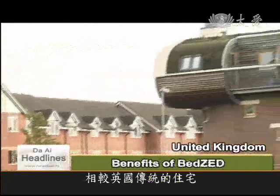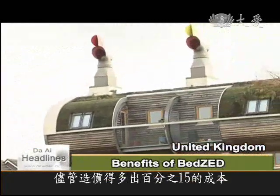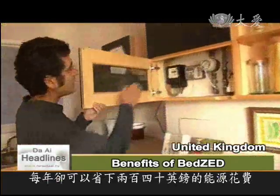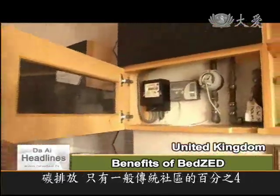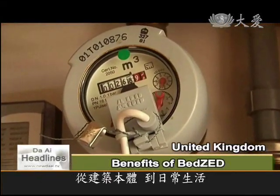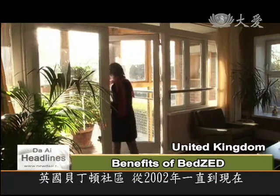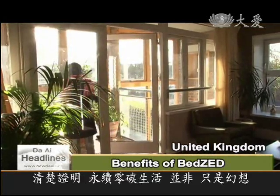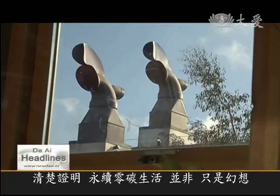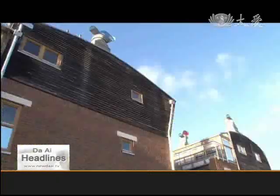Compared to most British housing, these units are 15% more expensive. But BedZed residents save an average of £240 a year on their energy bill, and emissions are only 4% of other communities, from the buildings to the way of life, since it was founded in 2002. In the last eight years, BedZed has clearly shown that a zero-carbon lifestyle is not just a pipe dream.